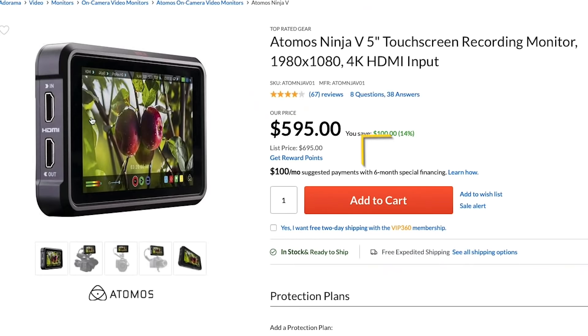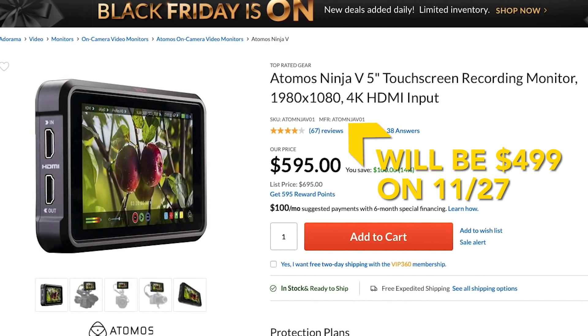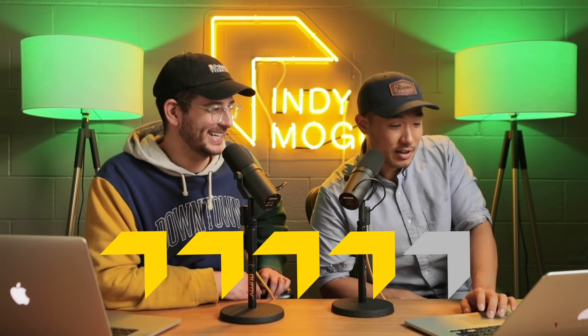Atomos is doing the Ninja 5 — now $499, down from $595. I've used it ever since it came out. It's super powerful and continues to get better with firmware updates. They're constantly adding new cameras to the list that can record ProRes RAW on this thing. Your camera by itself is a recording device, but if you want to level up the image quality, having an external recorder lets you do that. Four out of five — that's close to $100 off, a pretty big discount.